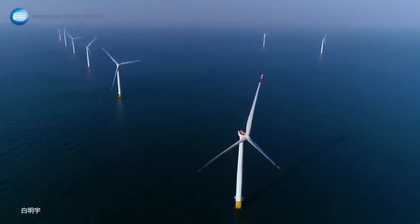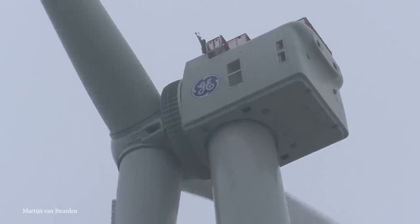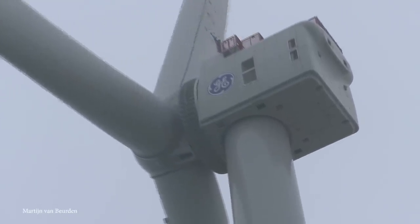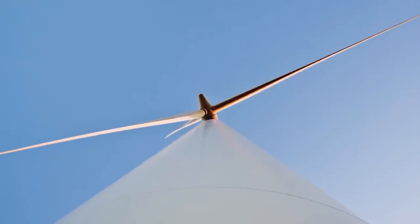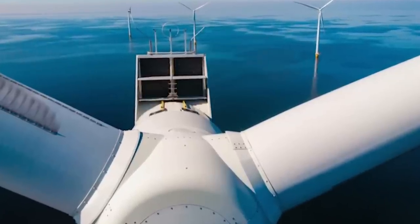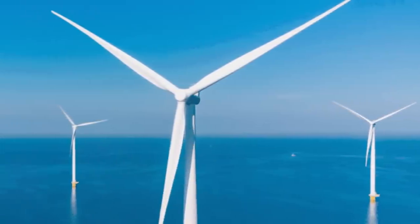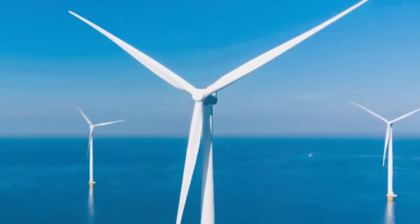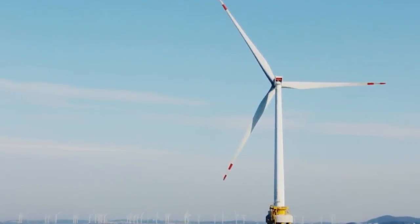This turbine is designed to have a 25-year lifespan, throughout which it can eliminate over 1.6 million tons of carbon dioxide compared to coal-fired power generation. This is the first of Minyang's new 15-megawatt-plus offshore product platform, and the company's goal is to develop a range of model variants adaptable to different offshore environments, from the constantly windy North Sea in Europe to the typhoon-prone South China Sea.